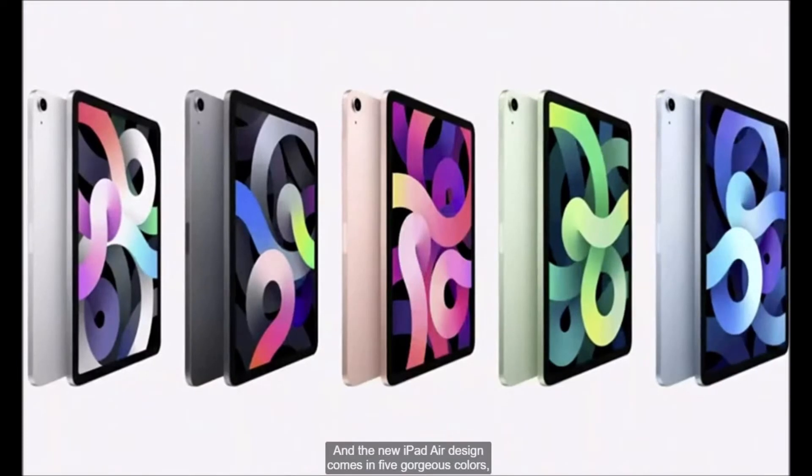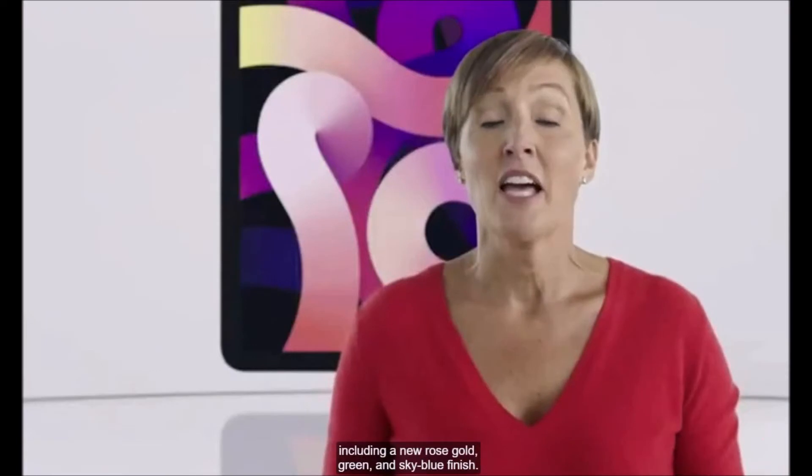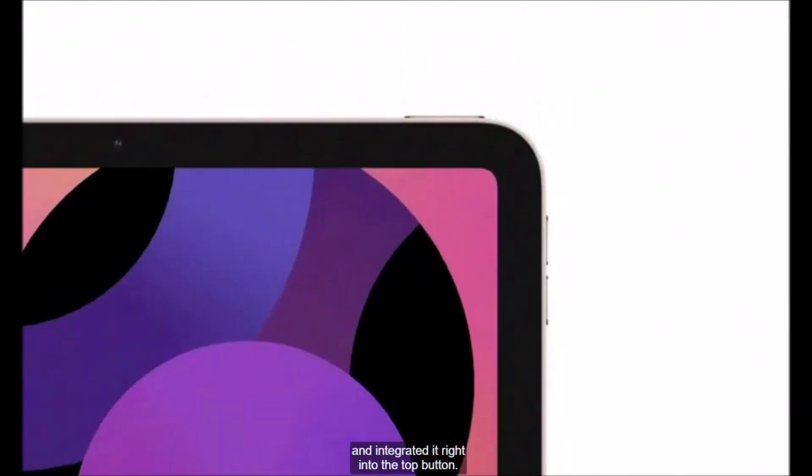And the new iPad Air design comes in five gorgeous colors, including a new rose gold, green, and sky blue finish. So we designed a next-generation Touch ID and integrated it right into the top button.